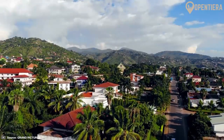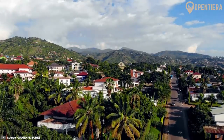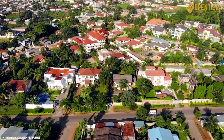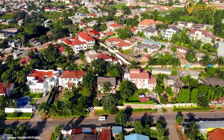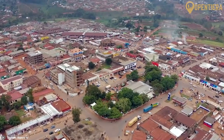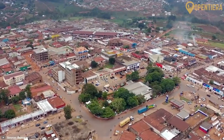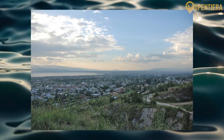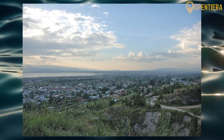The largest city and economic capital is Bujumbura, with over 800,000 residents located on the shores of Lake Tanganyika. Other major cities include the political capital Gitega and the population centers of Muyinga, Ngozi, and Ruyigi, clustered in the smaller northern highlands region.